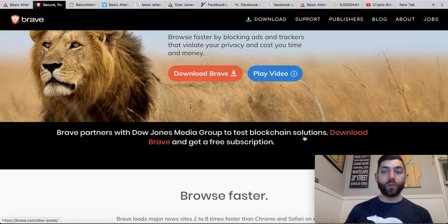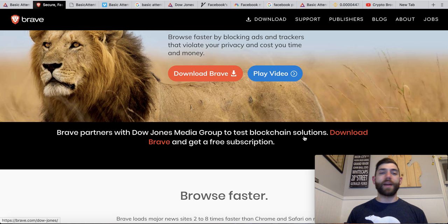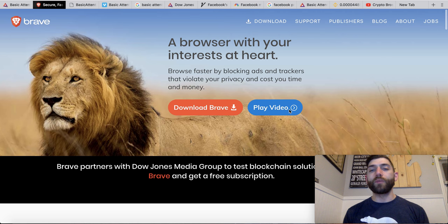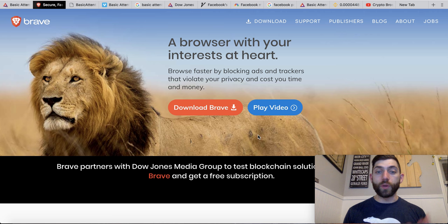It's no different than using Google Chrome, Firefox, or Safari. If you guys do want to download it, I do have a referral link below — just a small way of showing your appreciation for the Crypto Bros channel. I get like a $5 kickback in Basic Attention Tokens if you use my referral link. If not, just go to brave.com and you can download it there. I highly recommend it either way.